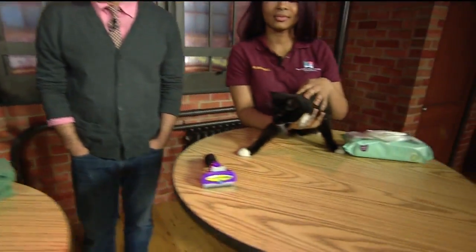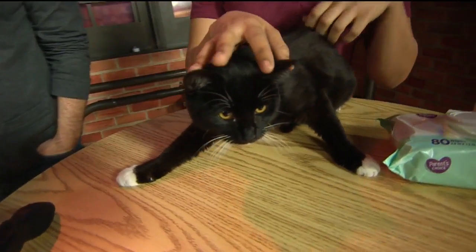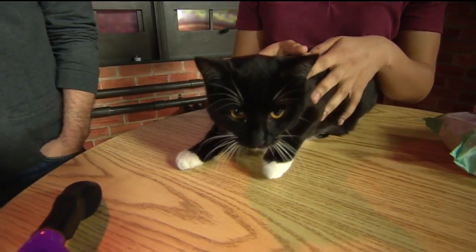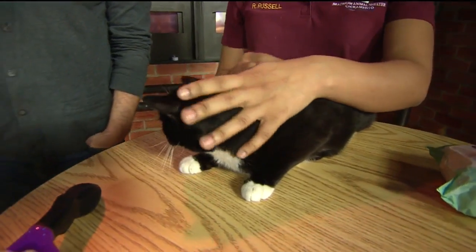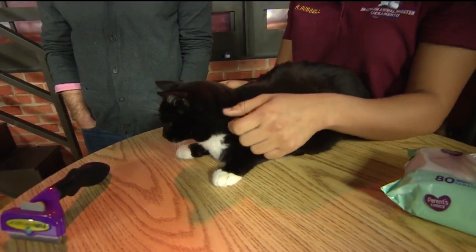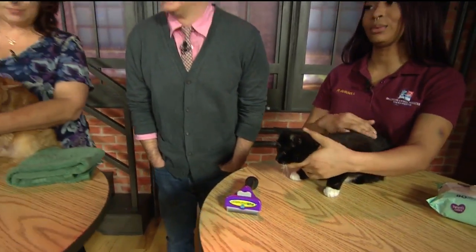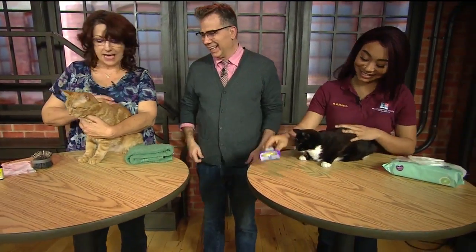The one thing about cats is they don't necessarily want you to groom them. My cats are like, 'No, I got a tongue, I don't need your help.' And anyone who has approached a bathtub with a cat is a very brave soul — most of them do not appreciate that.